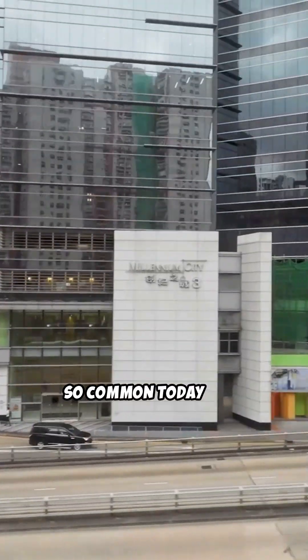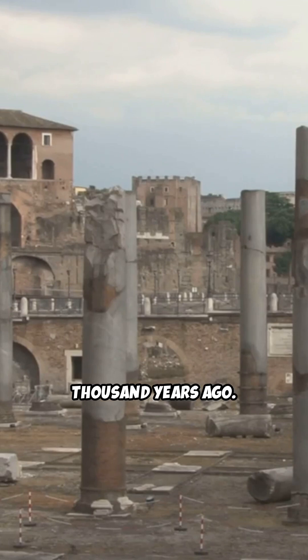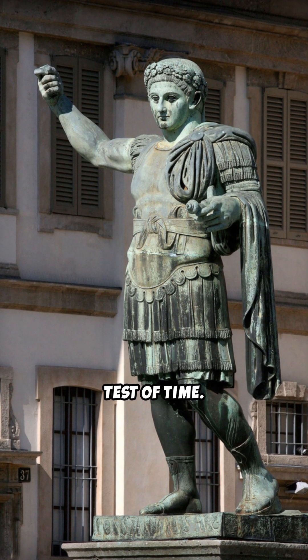Concrete, a material so common today that we barely notice it, was a groundbreaking invention over 2,000 years ago. The advent of concrete changed everything. The Romans mastered this game-changing technology, creating structures that have stood the test of time.